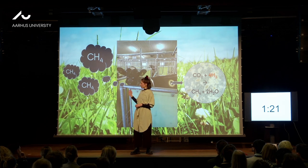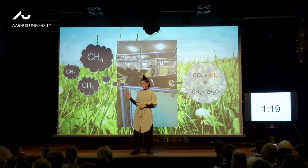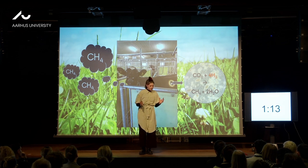But unexpectedly, we saw that cows started eating less when we fed them 3-NOP. And as a consequence of that, there was a tendency to lower milk production. So these are things we don't want.